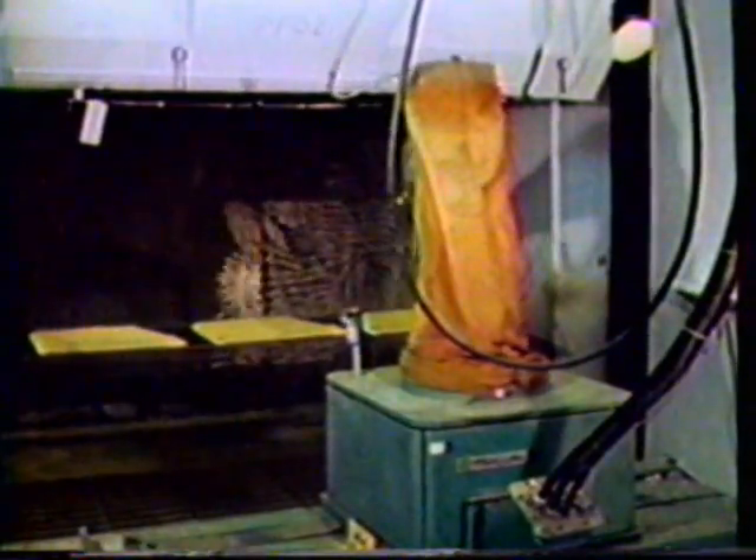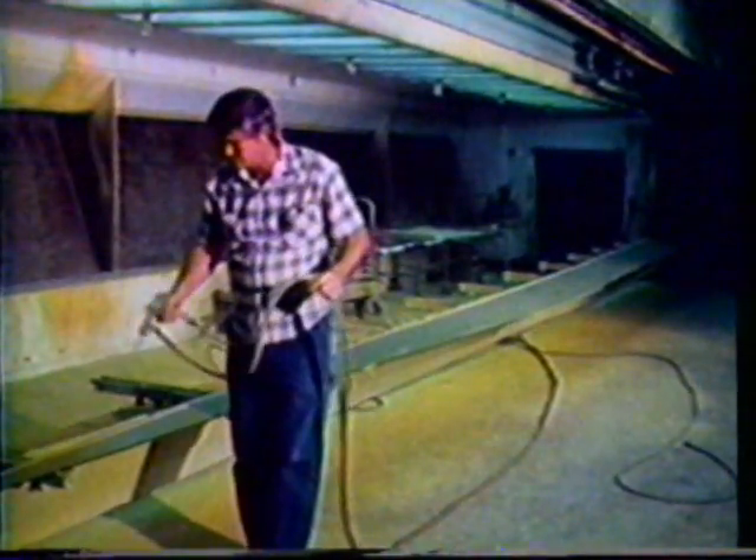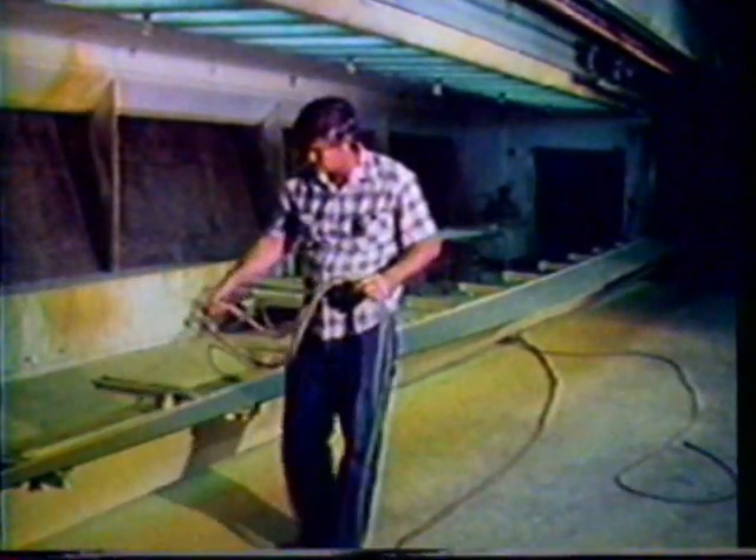Skin surfaces, wing trailing and leading edges — in fact, all critical areas of the Hercules are treated to make it the aircraft best suited to the marine environment.